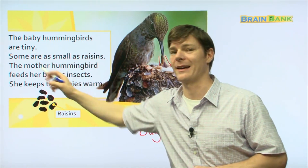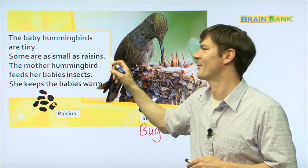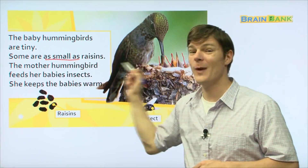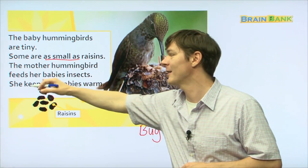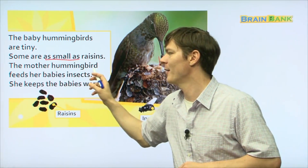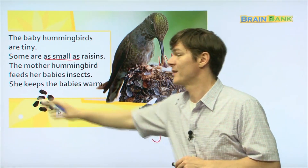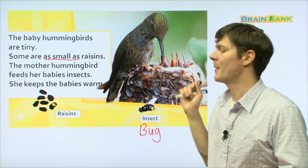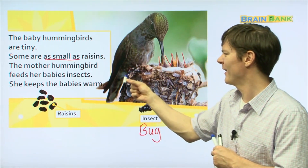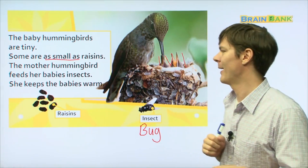The baby hummingbirds are tiny. Some are as small as raisins. The mother hummingbird feeds her babies insects. She keeps the babies warm. So the baby hummingbirds are as small as raisins — the cap of this pen is bigger than the babies. She's feeding them insects and keeping them warm. What a great mother!